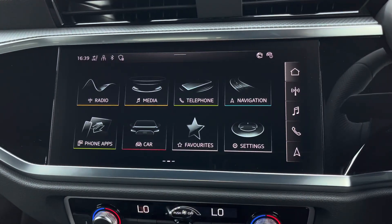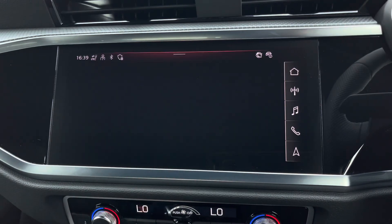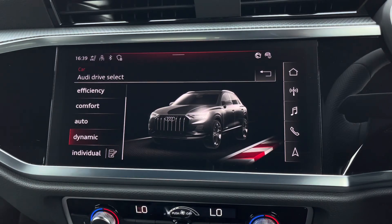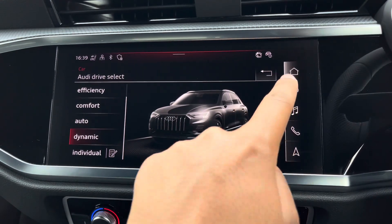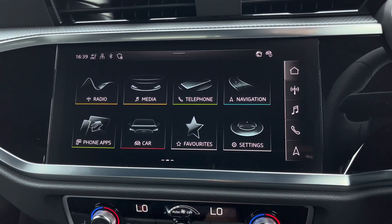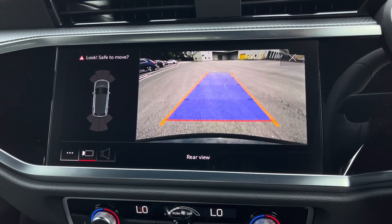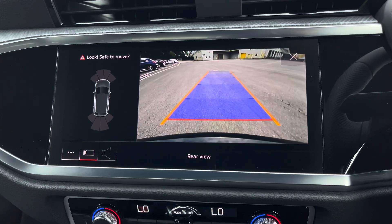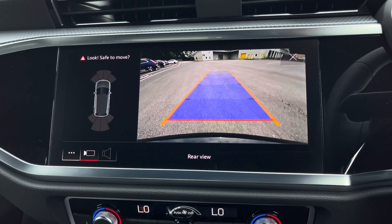There's Audi Drive Select allowing you to alter the driving dynamics by choosing one of the predefined modes, with our personal favourite being dynamic as it's the most driver-focused. Additionally we have the optional rear camera with parking system plus, adding front and rear sensors and rear dynamic guidelines for reassurance when parking or navigating through tight spaces.